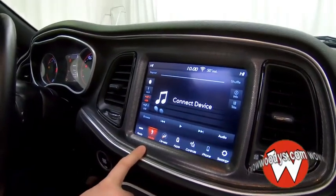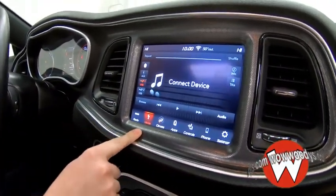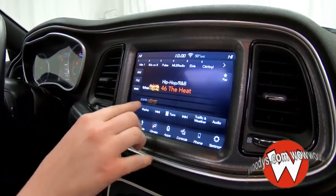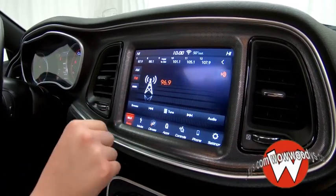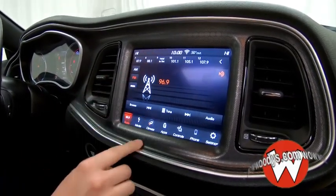Looking at your media center, you have your media device here, so if you want to plug in your phone and listen to your own music, you can. But of course you have the radio — you can subscribe to SiriusXM, or just use your AM/FM with all of your presets at the top.